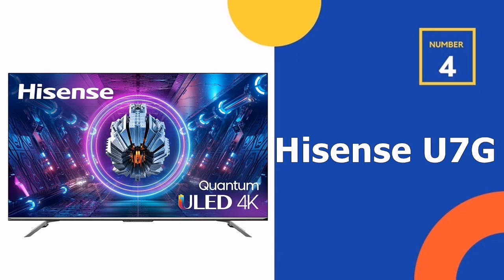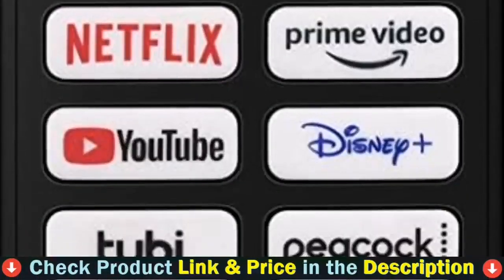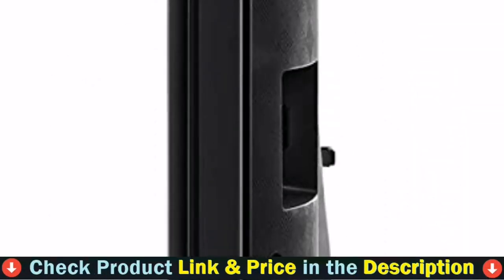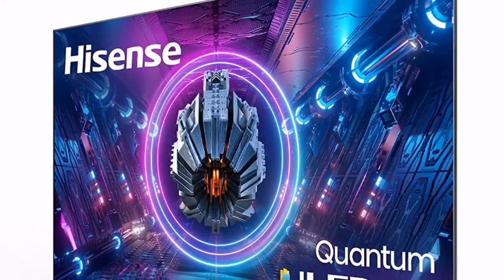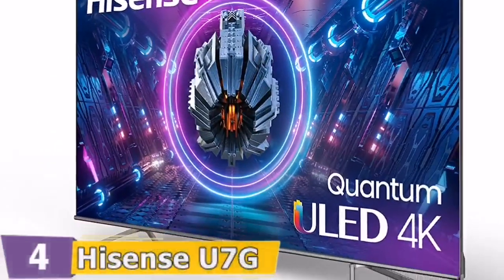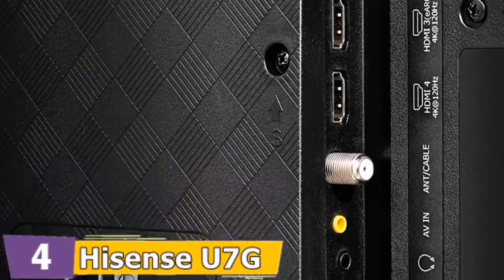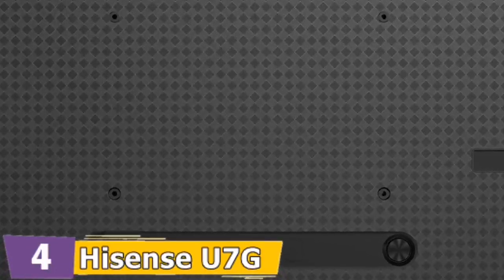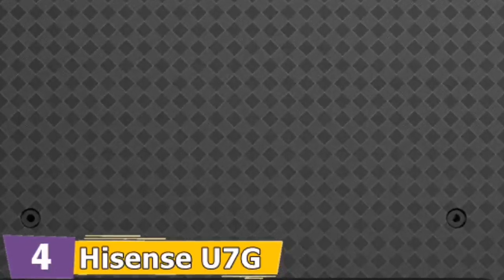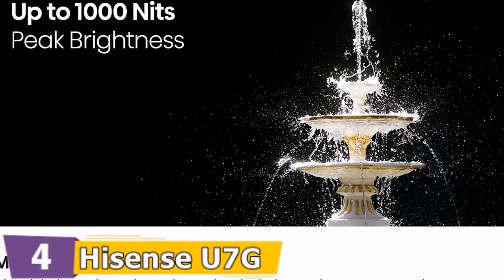Number 4 in our list is the Hisense 75-inch U7G QLED Android 4K Smart TV. The Hisense U7G Quantum is the most advanced TV in its price class, providing a picture with richer colors, more detail, better brightness, and smoother motion. For the first time, the U7G is enhanced by Quantum Dot technology, raising the bar for picture quality. With Quantum Dots, watching your TV is closer to looking out a window than ever before. Scenes pop with the impact of lifelike color and realistic brightness enabled by Quantum Dots.